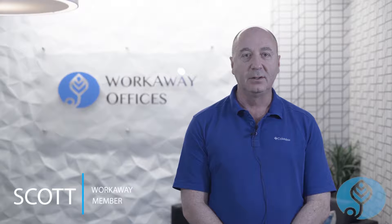We chose Workaway because we were looking for an office solution that would allow us to react to the marketplace, and it would allow us to grow and contract as we needed to do. The place is great — it's clean, it's bright, it's new. The owners are fantastic.